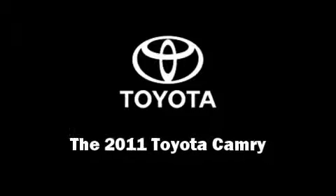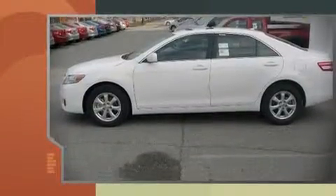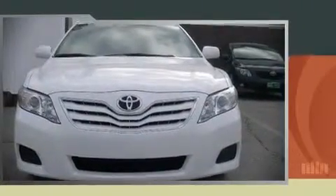Experience driving perfection in the 2011 Toyota Camry. It features a front-wheel drive platform, an automatic transmission, and a 2.5 liter four-cylinder engine. Fuel economy of 32 miles per gallon on the highway proves this vehicle's efficiency, saving you money at the pump.